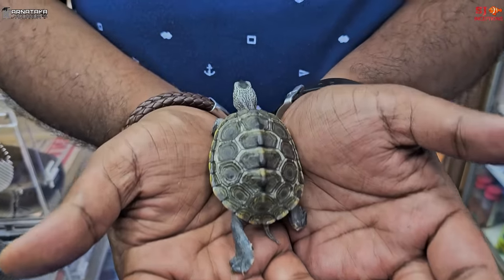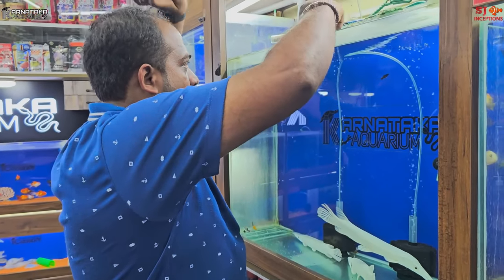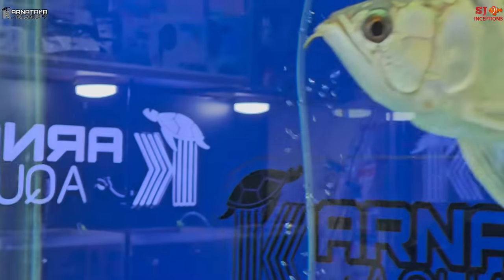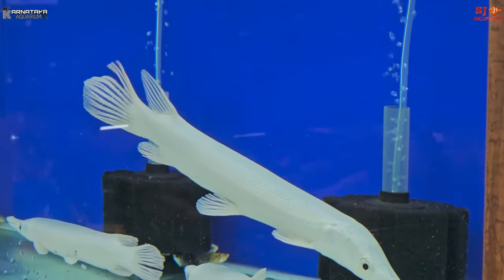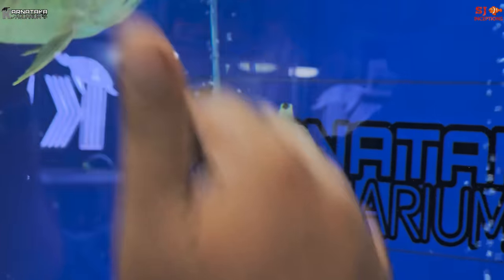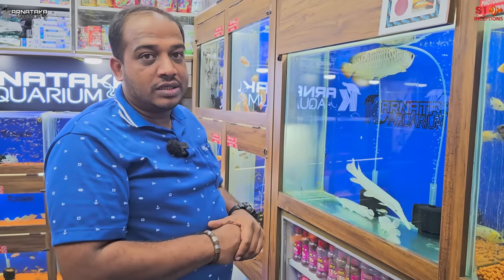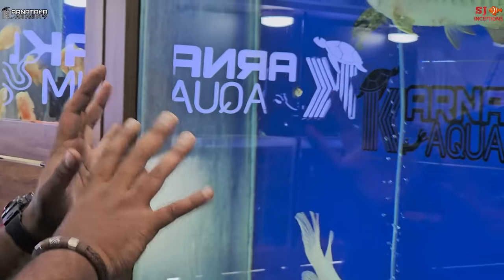The care level is not difficult — it is the same as for other turtles. You can put it in with an arowana and it will be safe. As underwater turtles, they will come up whenever they need oxygen, then go back down. They can stay comfortably underwater. You can see how well it moves alongside the arowana.